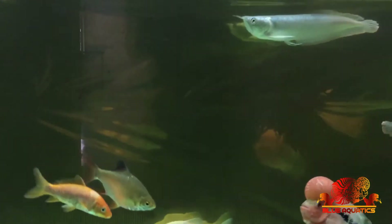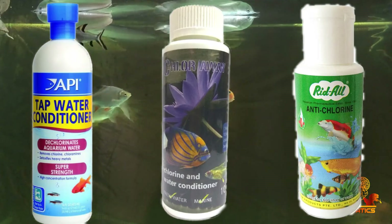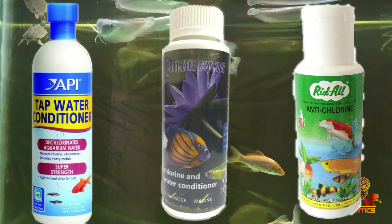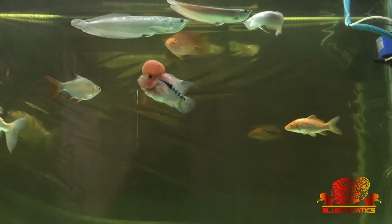Summing up: fish can't tell us what they feel underwater. Since we keep them as pets, it's our responsibility to take good care of them. Check for the signs discussed in this video, and if you find any, immediately take necessary action. There are many water conditioners available in the market, but my recommendation is to use API Stress Coat. If you want to suggest any other anti-chlorine medicine, please mention it in the comments section so it can be helpful for all of us.